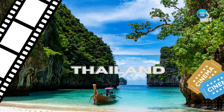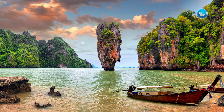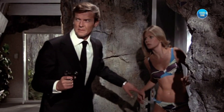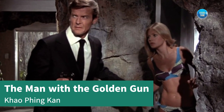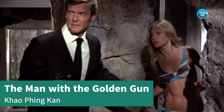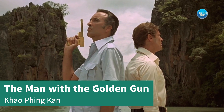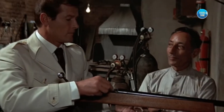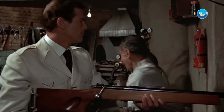Next up, we have Thailand. With its stunning beaches and lush green jungles, the James Bond movie The Man with the Golden Gun was filmed on the island of Khao Ping Kan, which is also known as James Bond Island.